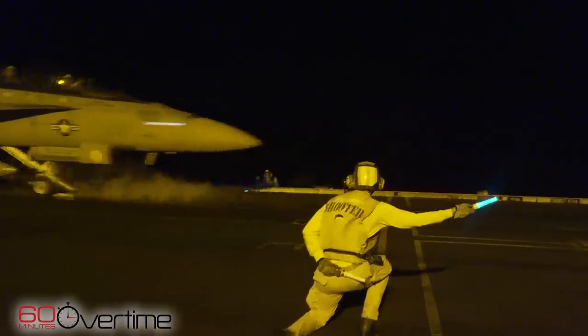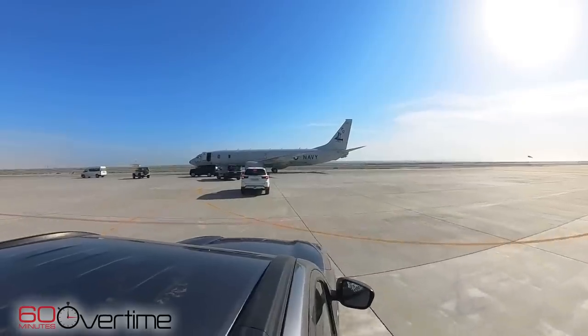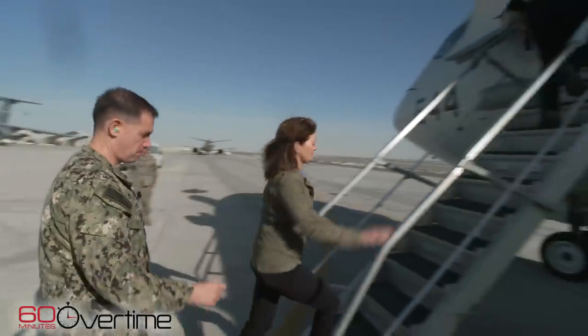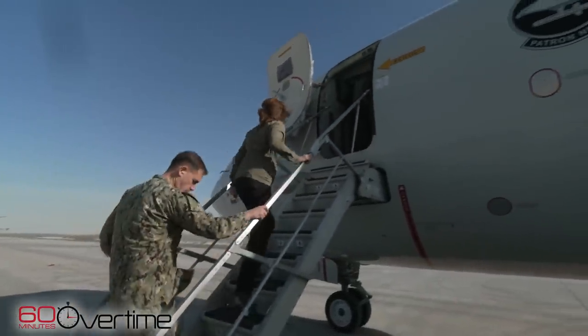For the U.S. military, it's a mission that puts the Navy at the center of the fight. On our trip, we got an up-close look at what that involves, starting with a ride on a Navy reconnaissance plane, the P-8.